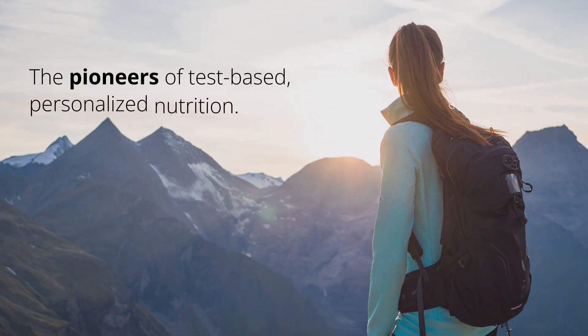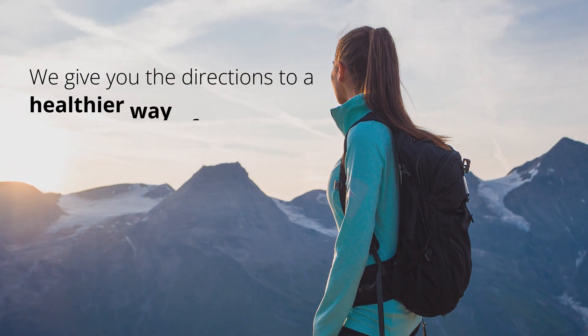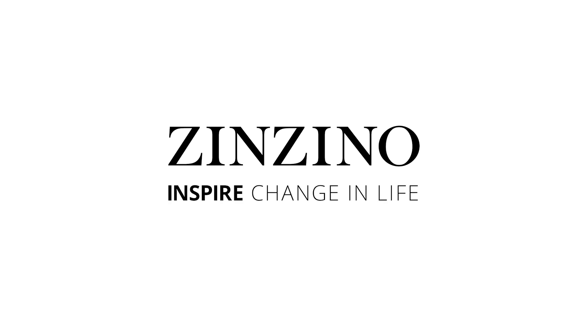The pioneers of test-based personalized nutrition. We give you the directions to a healthier way of living. Zenzino — inspire change in life.